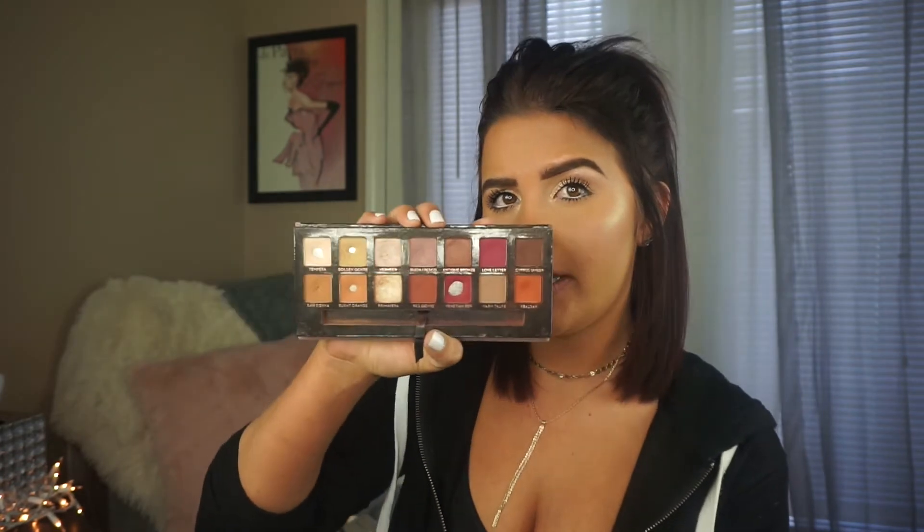For eyeshadow palettes, I think the number one I use the most is probably the Anastasia Modern Renaissance palette. Mine is beat up. It's just one of those palettes you can reach for all the time and it never lets you down. I've hit pan on quite a few shades — I think I did three tutorials with this palette. We already know everyone loves this palette.